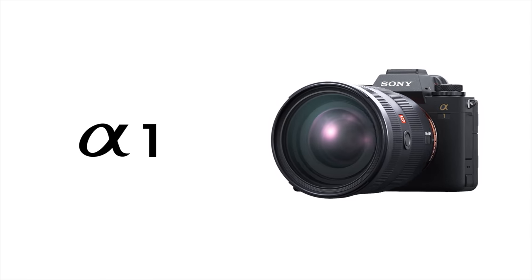Hey guys, it's Harv, good to see you. I'm just getting my head around this whole Sony Alpha 1 announcement. For me it looks like Sony's answer to the Canon R5. It took a few months but dear god it looks like a belter. Let's go through the video specs now.